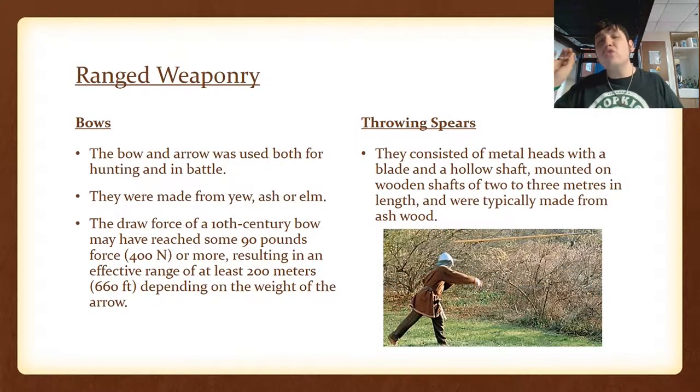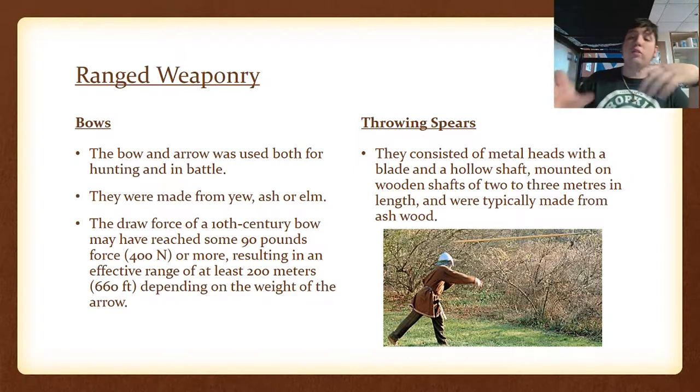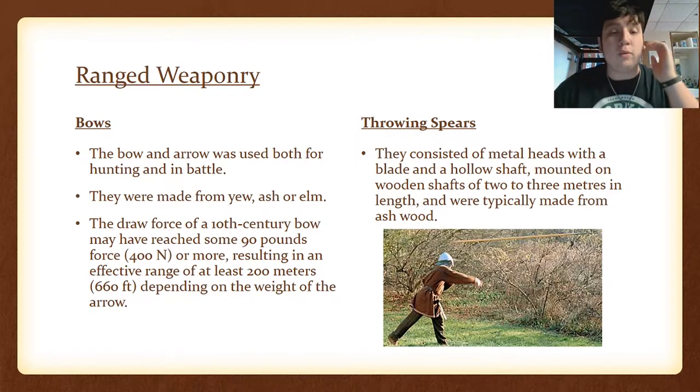There was also ranged weaponry used in the Viking Age — bows and throwing spears. The throwing spears were simple: they consisted of metal heads with a blade and a hollow shaft, mounted on wooden shafts of two to three meters in length, typically made out of ash wood. They were easy to throw and easy to retract, making them great for ranged combat.